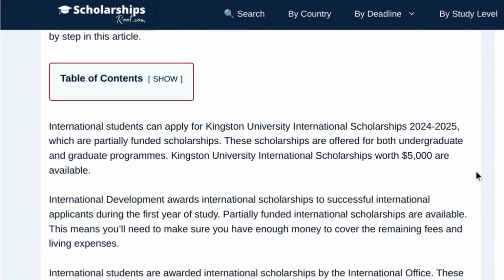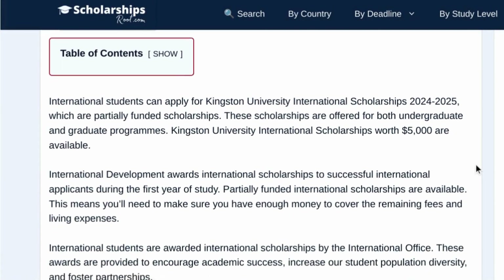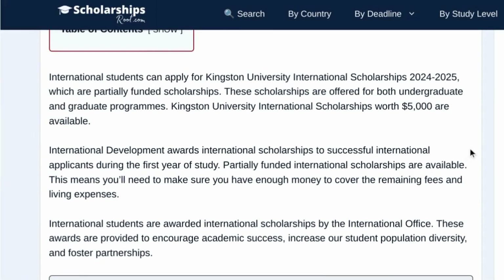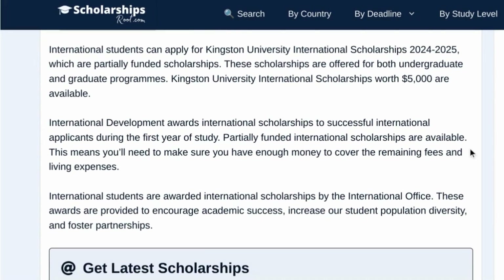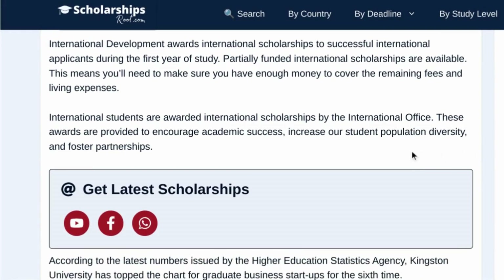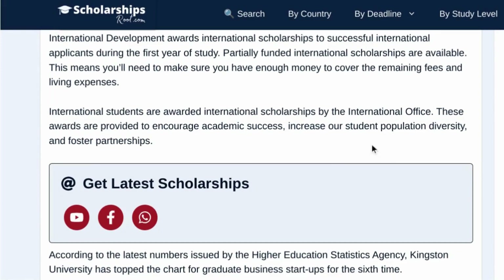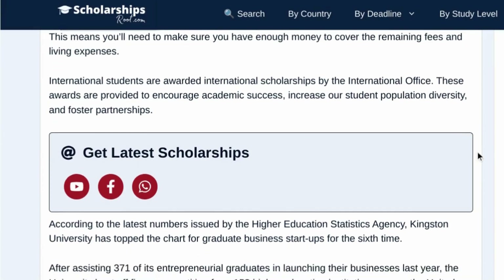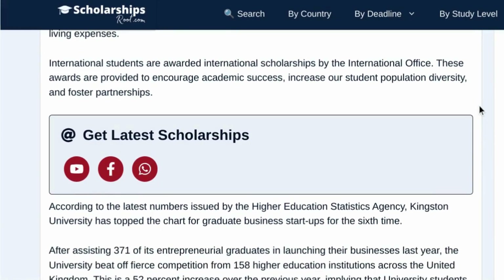To apply for the Kingston University scholarships, you need to submit your application through the international office. These scholarships are aimed at encouraging academic success and increasing the diversity of the student population at Kingston University. The scholarships support successful international applicants during their first year of study. While the scholarships are partially funded, you'll need to ensure you have enough funding to cover the remaining fees and living expenses.